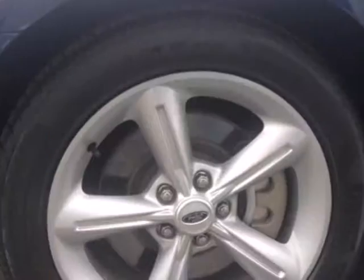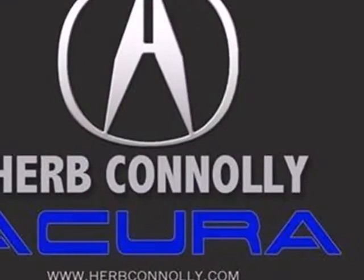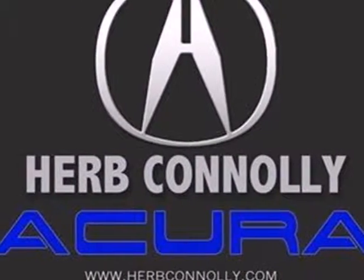Extra handling is promised with its four-wheel independent suspension. It's fast, fearless, and controlled. See it for yourself today.